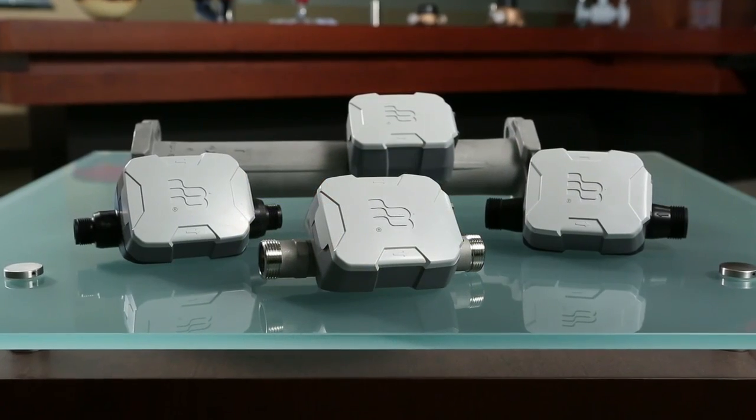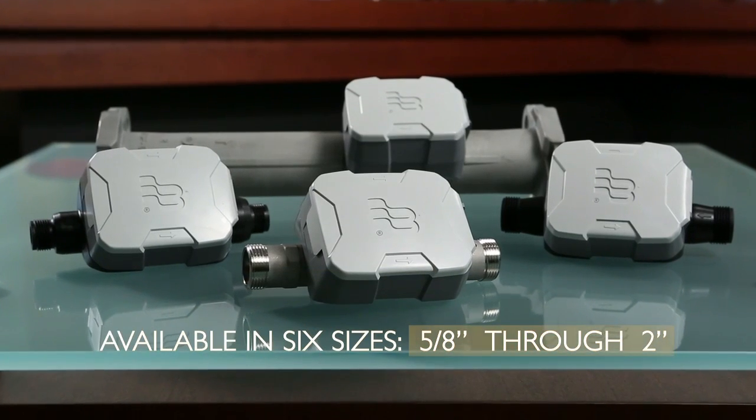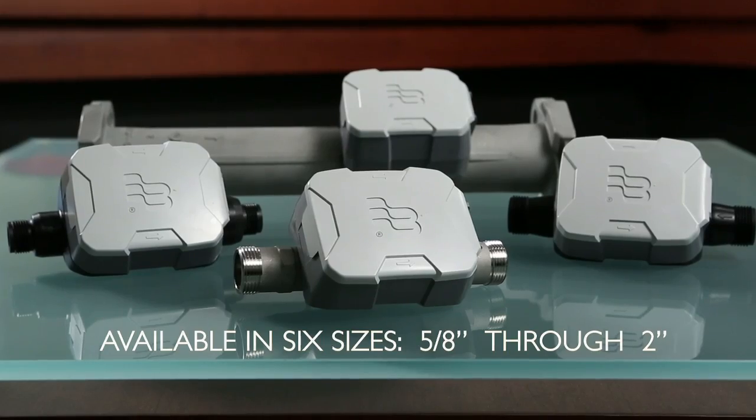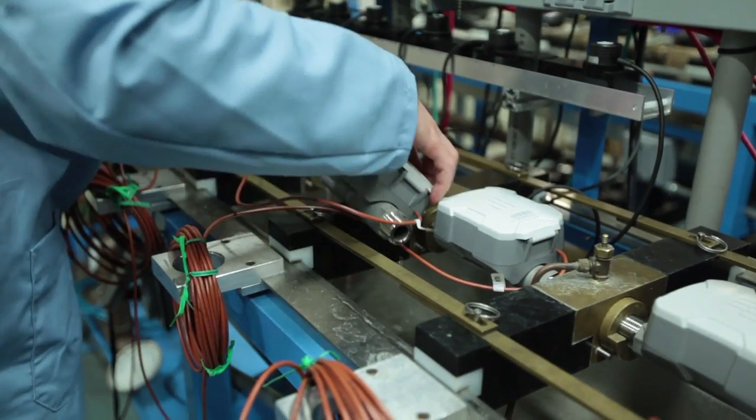The E-Series is also environmentally friendly with two lead-free configurations, including both engineered polymer and stainless steel housings. All undergo rigorous testing in our 20,000 square foot, state-of-the-art research and development facility.